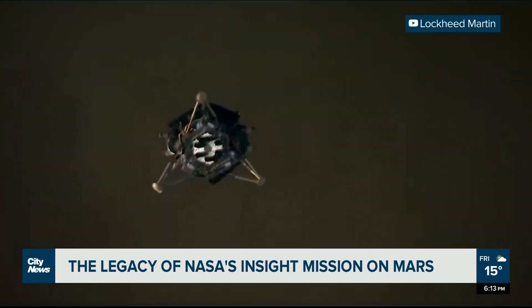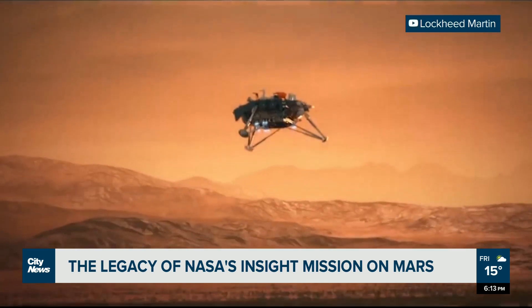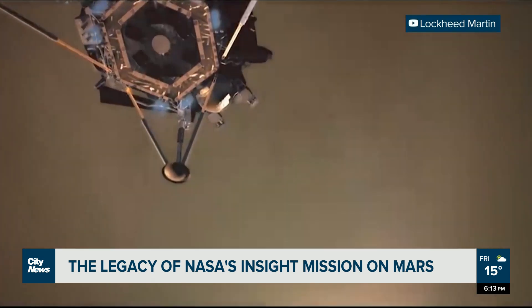What did we learn? InSight was a departure from most of NASA's other Mars missions, which were focused on the surface and the possibility that the fourth planet from the Sun once harbored life.